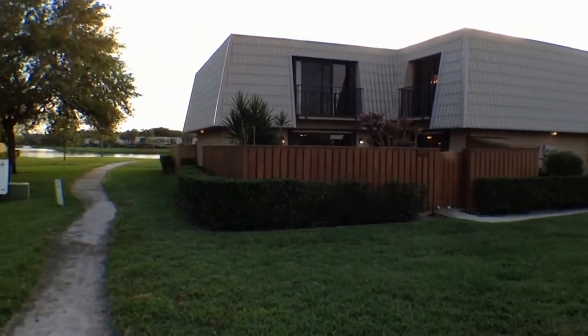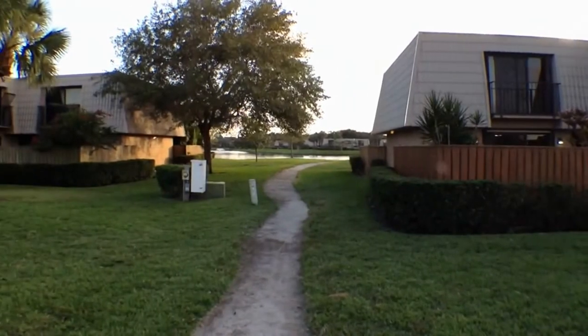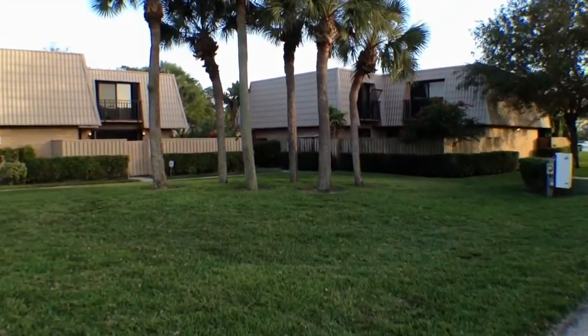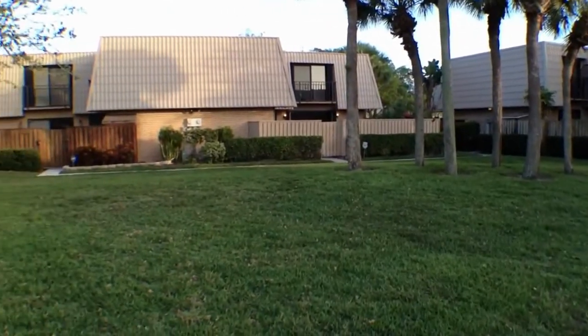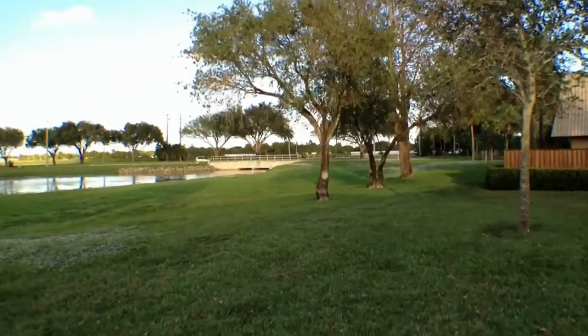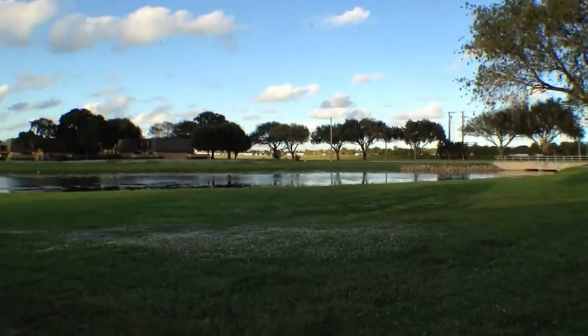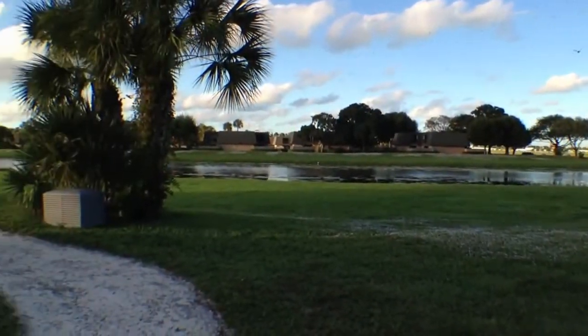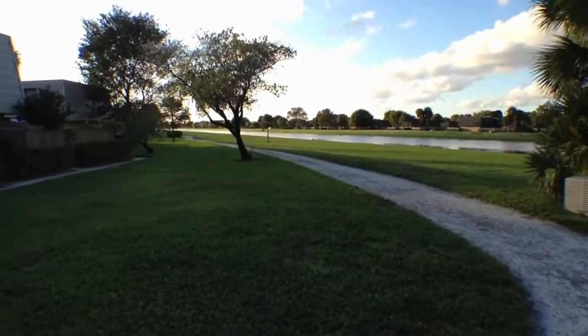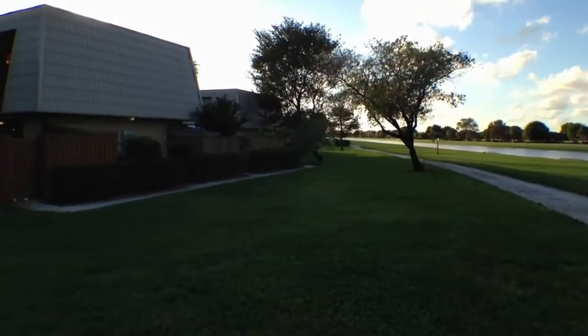This is 6514 65th Way in West Palm Beach. It's a Sandalwood townhome located in a very private location. As you can see, there's a lot of well-manicured landscaping around here. One of the things I like about this property is this walking path that goes all down the canals and the lakes through this neighborhood.